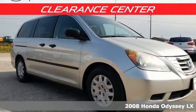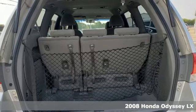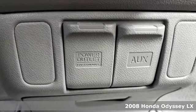Here's a 2008 Honda Odyssey. From hood to hatch, it offers all the comforts and conveniences you could want. It comes with great features you'll love.